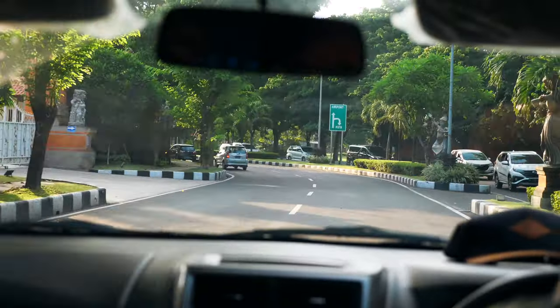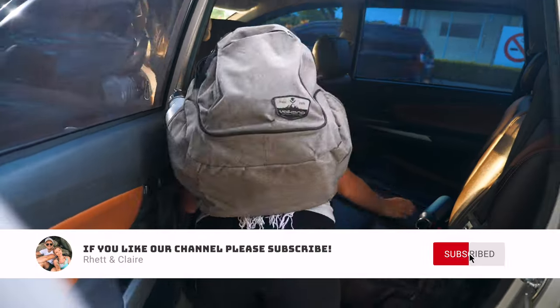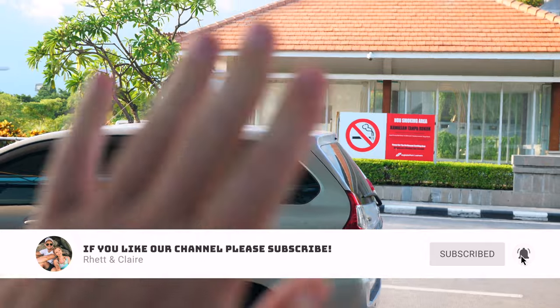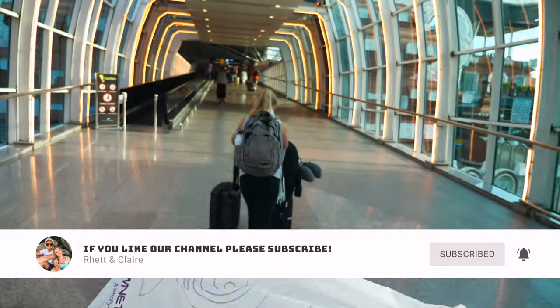We hope you found this video helpful. If you did, give it a like and please consider subscribing to our channel. Don't forget to check out our other videos linked down in the description — we'll see you in the next one!